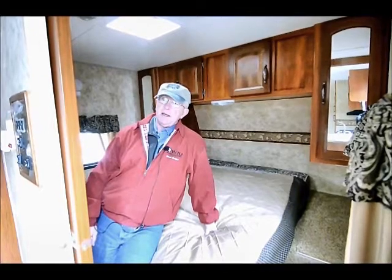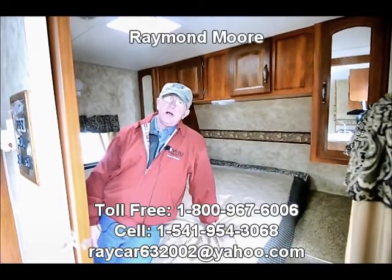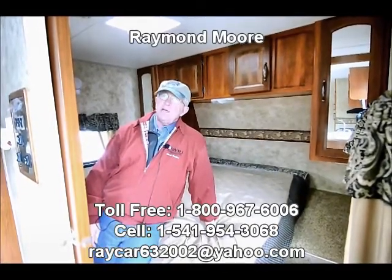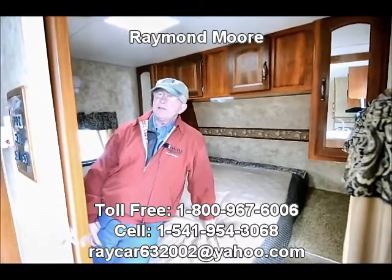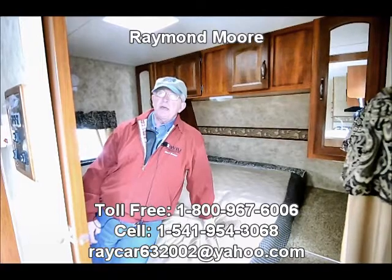There are so many features and benefits on the Cougars. Once again, my name is Raymond Moore. I'm here with the RV Corral in Eugene, Oregon. We've been 25 years in business serving customers and taking care of them, and I'm sure we're going to be here for another 25 years. If I can help you at all, answer any questions about travel trailers or fifth wheels, please give me a call. If you come onto the lot, just ask for Raymond Moore and I'll be more than happy to help you. Thank you, folks, and have a great day.